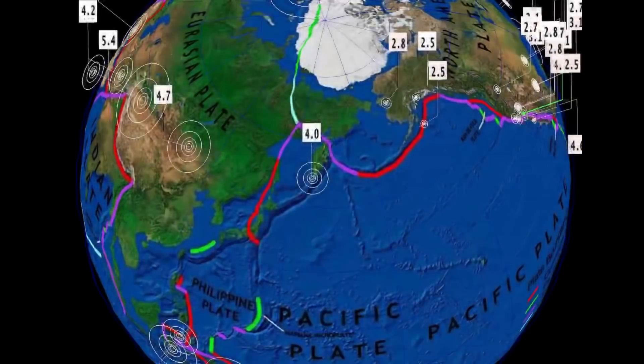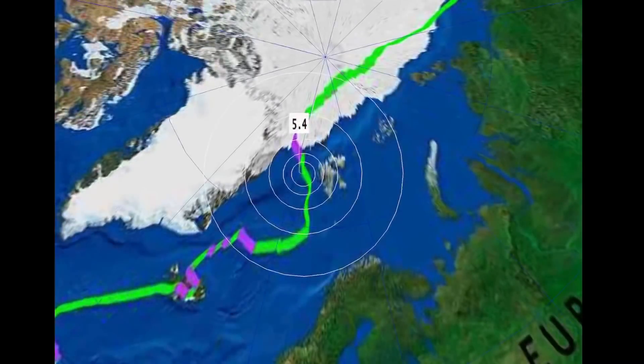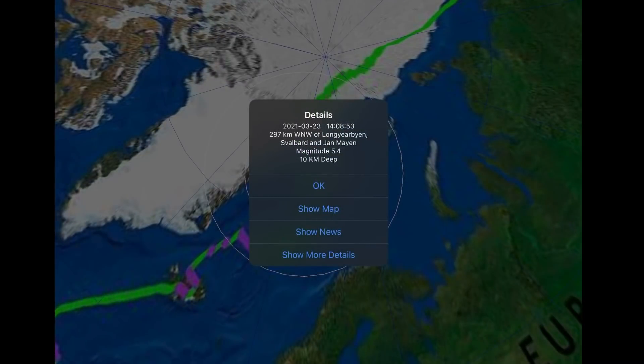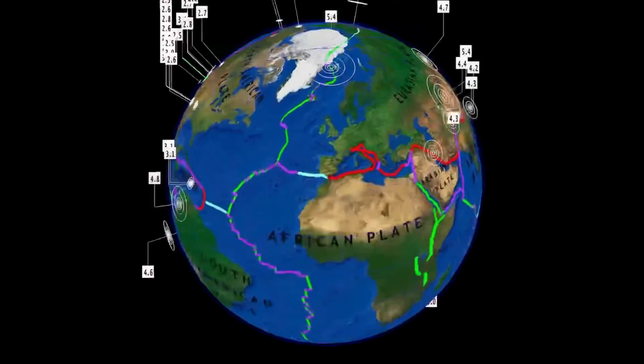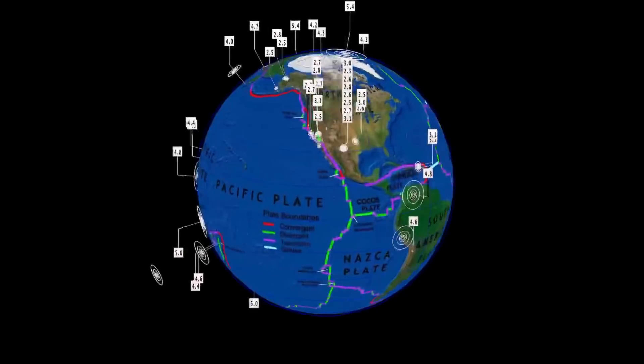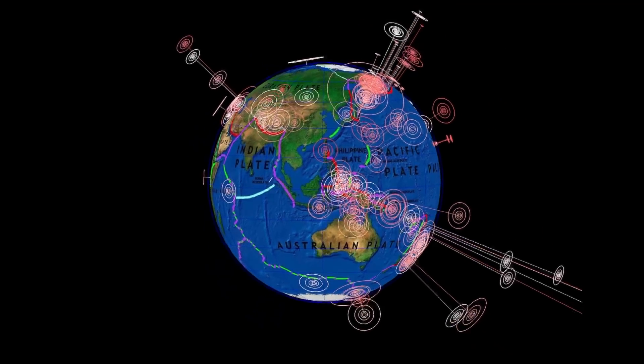Quiet through Alaska — watch for that to increase in the next 24 hours. And as well here a 5.4 in Svalbard, North Pole. That's the last 24 hours for earthquakes. Pretty quiet day, considering.